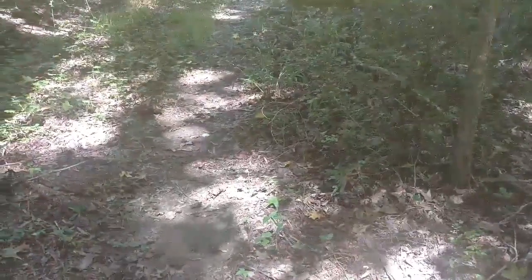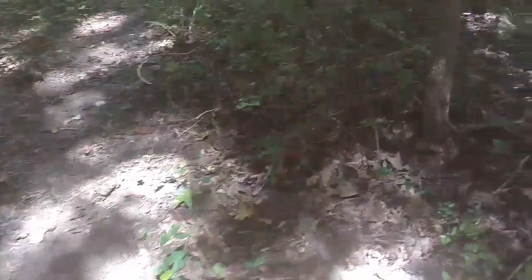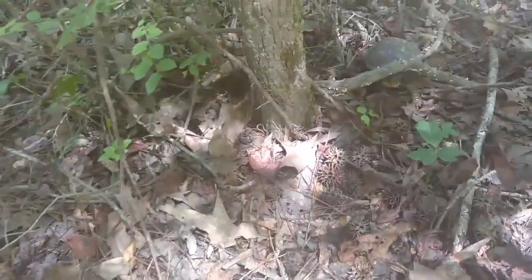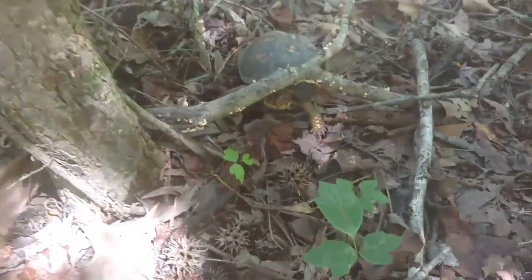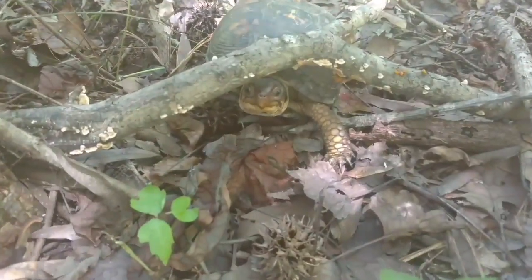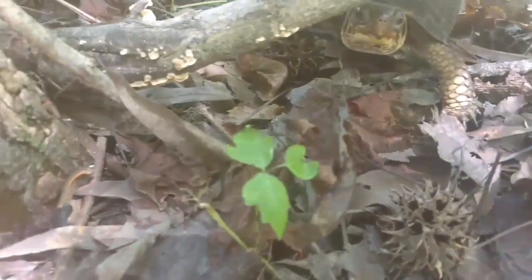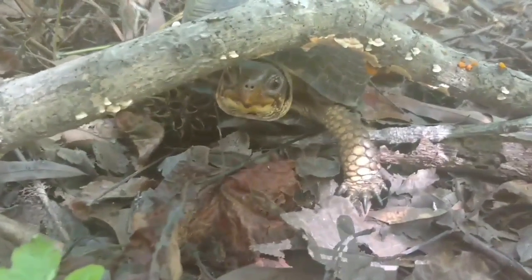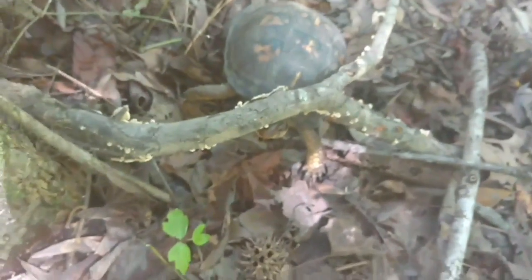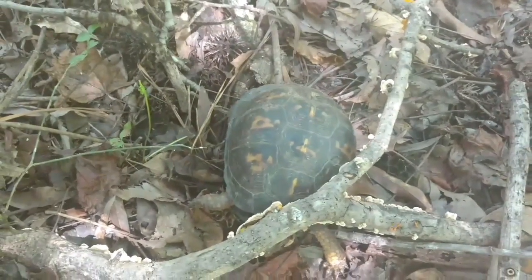Headed down the trail and we finally get to see some wildlife. Thought it was a snake - I saw his leg before I saw him. It's a little turtle. Don't know what kind he is, maybe a box turtle. If anybody knows, comment - I don't really know a lot about turtles.